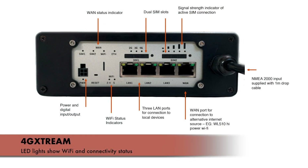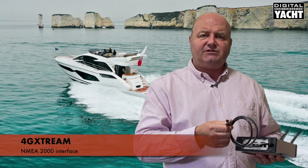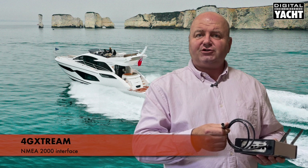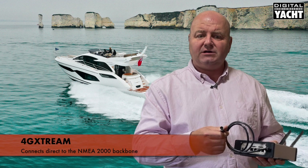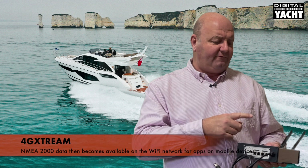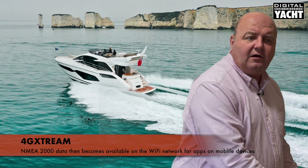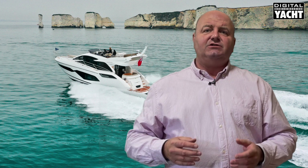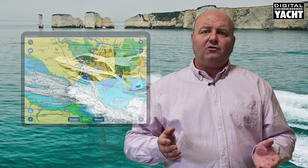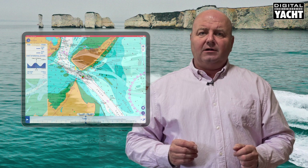The status lights show the Wi-Fi and connectivity status, which is useful. Perhaps most importantly, there's an NMEA 2000 interface, so 4G Extreme will plug straight into your NMEA 2000 navigation and instrumentation backbone on the boat. All that data will be available on the Wi-Fi network for apps to use on mobile devices like phones, tablets, PCs, and Macs — so you can take advantage of modern apps like Navionics, iNavX, NavLink, and get that data into your mobile device.